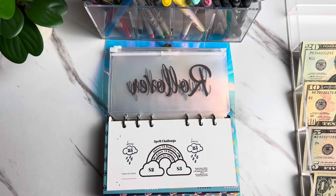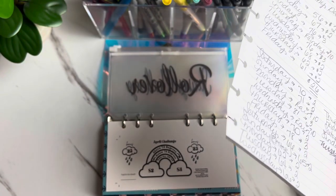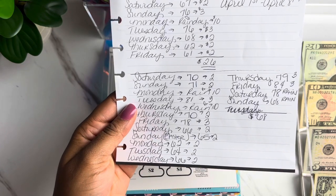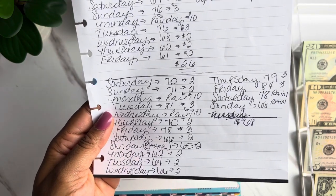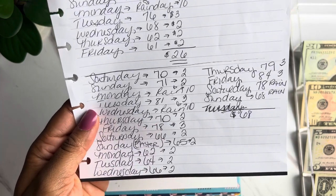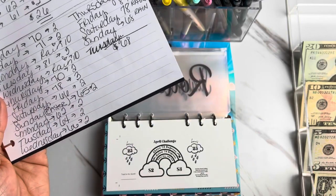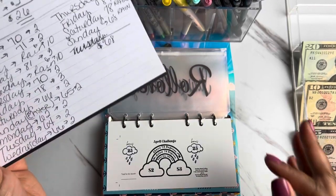Our first savings challenge is the Baddies and Budgets April savings challenge — this is a weather challenge, so it's based on the weather for the week. I jotted down all the temperatures for the past couple of weeks. We got some rain this weekend — every rainy day is $10. If the temperature is below 70 degrees you add $2, and if it's above 75 degrees you add $3. So we are stuffing $68 today.